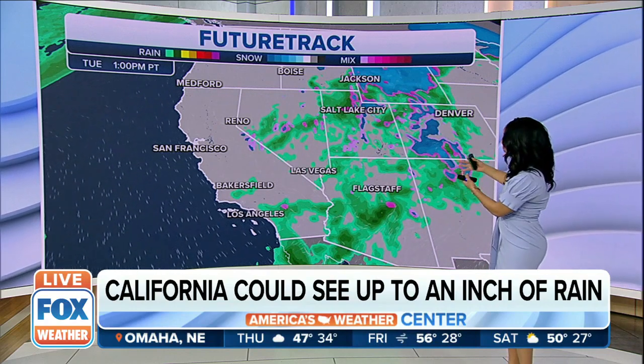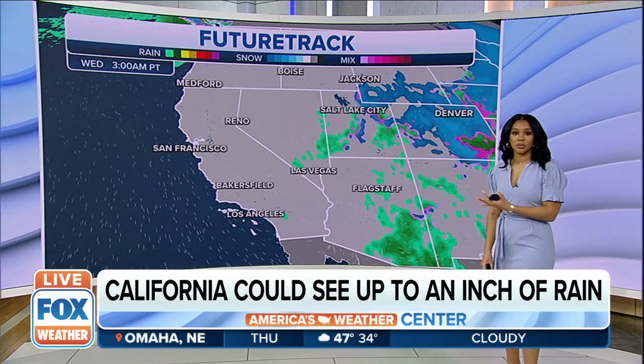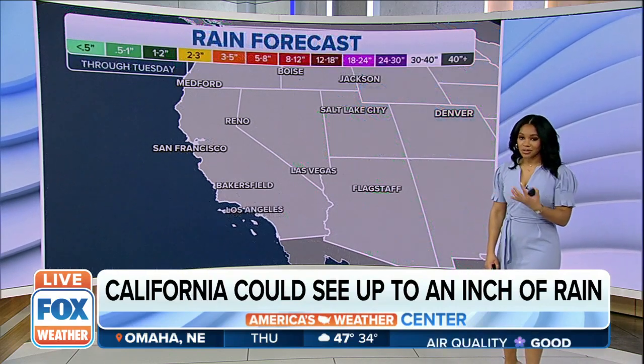And then that all filters in off to the West Coast, heading into Tuesday afternoon and evening before pushing off to the central portions of the country. So this rain is certainly needed.